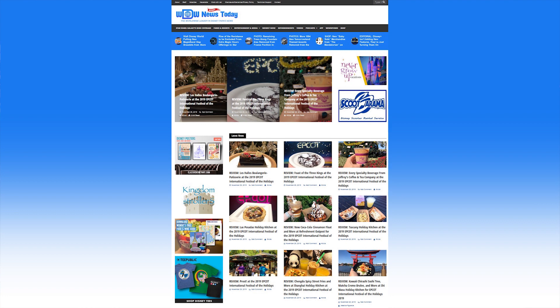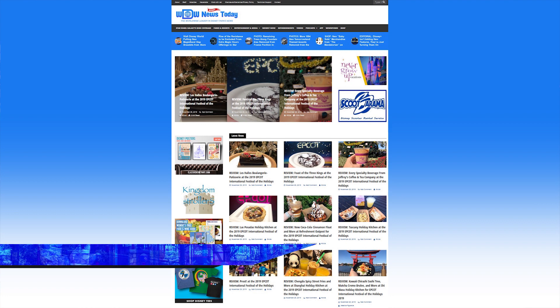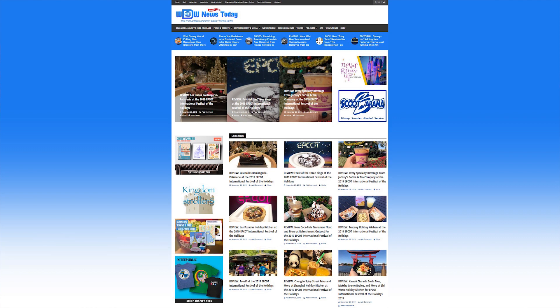The Epcot International Festival of the Holidays kicked off today. Be sure to head over to www.wnt.com to read reviews of every food and drink item from every holiday kitchen, and see every merchandise item from the event with prices. Stay tuned over the weekend for videos and more of the various entertainment acts running through the entire event until it ends on December 30th.